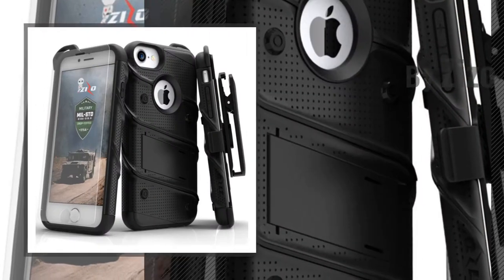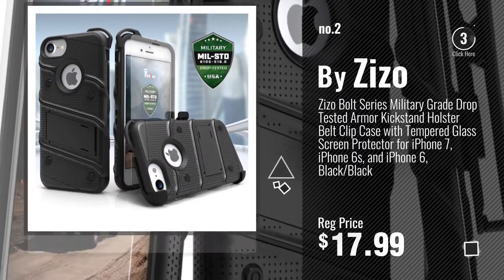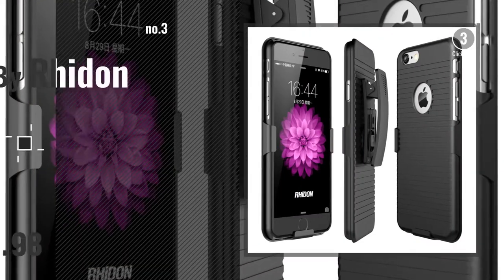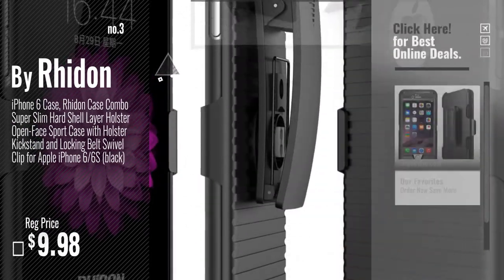Number 2: Buy Azeezo. Number 3: Buy Raiden. Get your favorite iPhone 6 case with belt clip now.